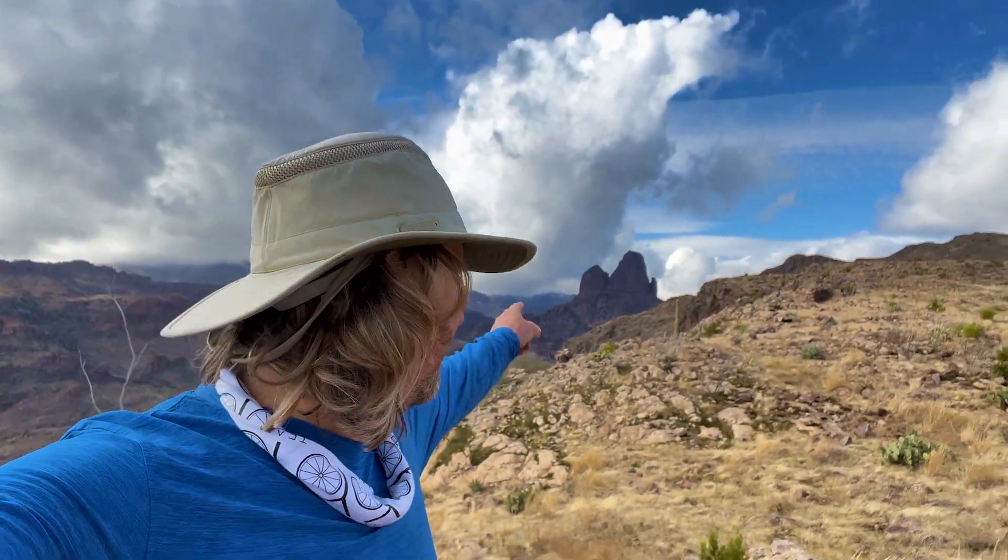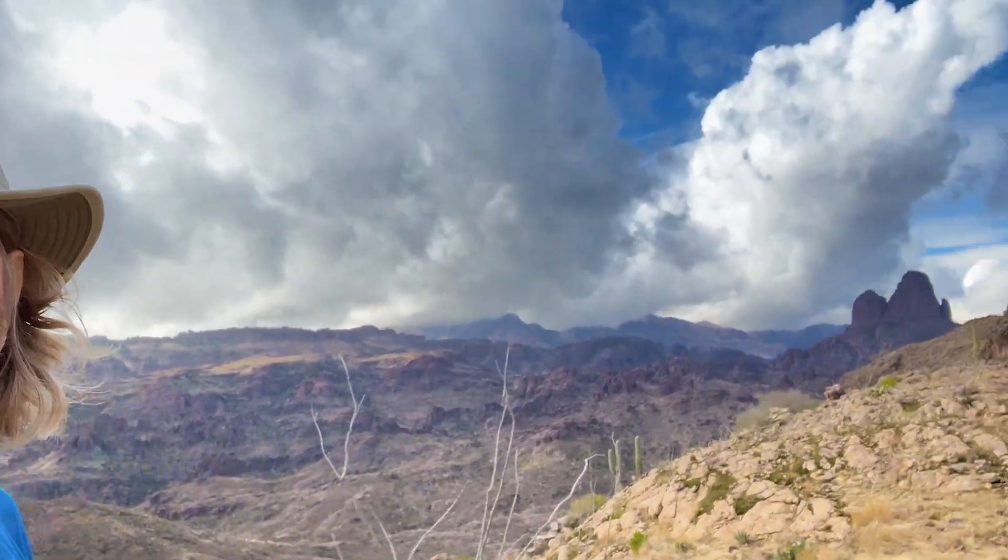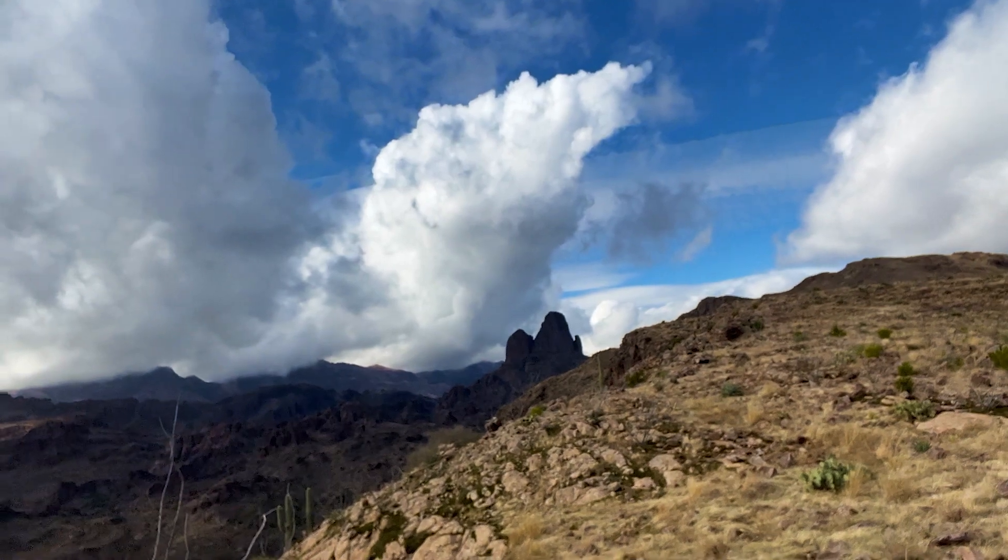I made it! This is the top. Look at this view. That's Weaver's Needle, and that's back where I came from. Look way down into the valley down there — just fantastic from up here. Now it's time to find a campsite.